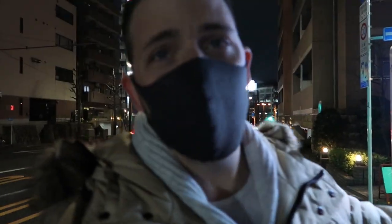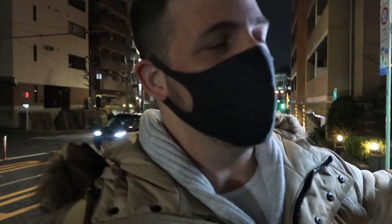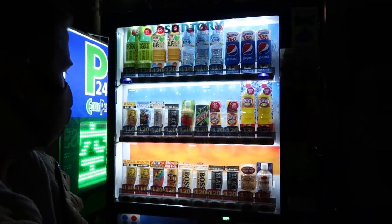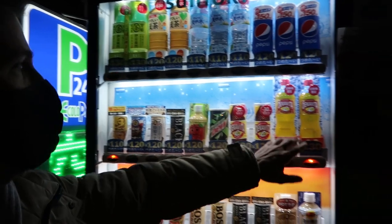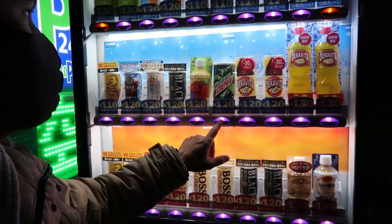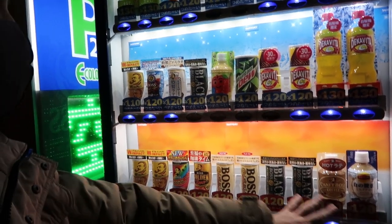I'm right next to one of the closest vending machines to my house. I don't want to give you the exact one next to my house, because, you know, stalkers maybe. But in any case, this is one of the first ones and it's quite a basic one. You have your Pepsis, water, teas, your energy drinks. This one actually has a Mountain Dew, which is pretty rare. Apple juice and some coffees.